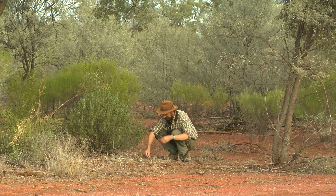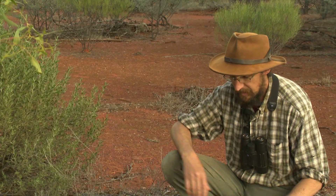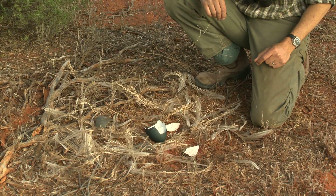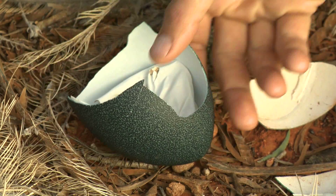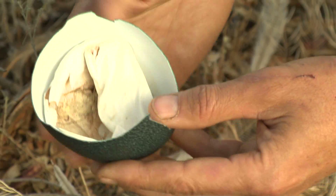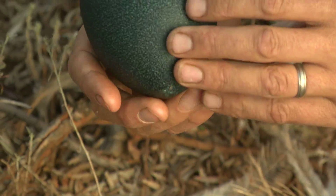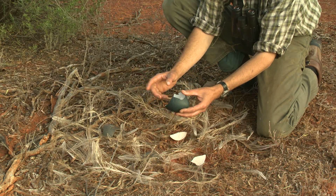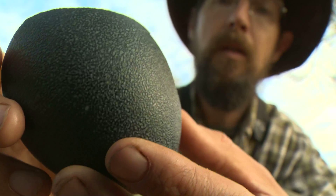Come and have a look at this. We've found an emu nest and there's a whole lot of things here that can tell us a whole lot about this amazing Australian bird. If you look here, here's a large piece of a freshly hatched egg. Look at that colour — it's like a bluish avocado. Very large eggs. Amazing colouration.